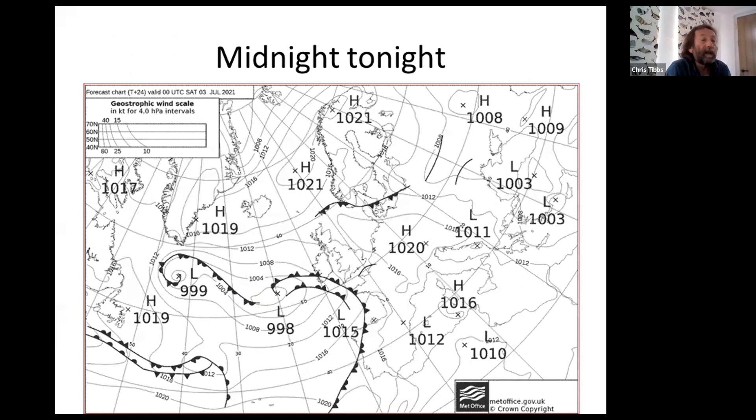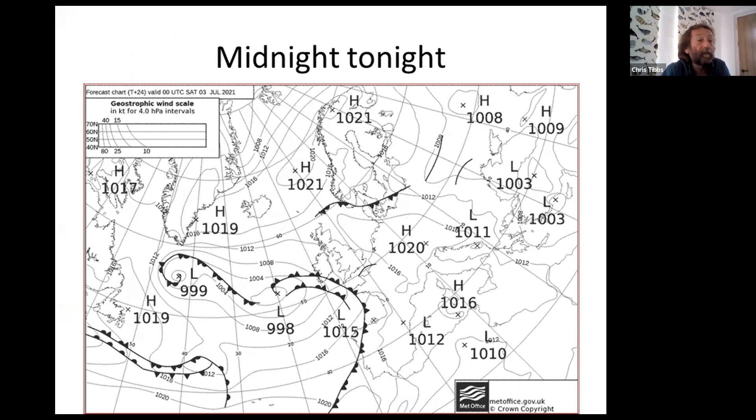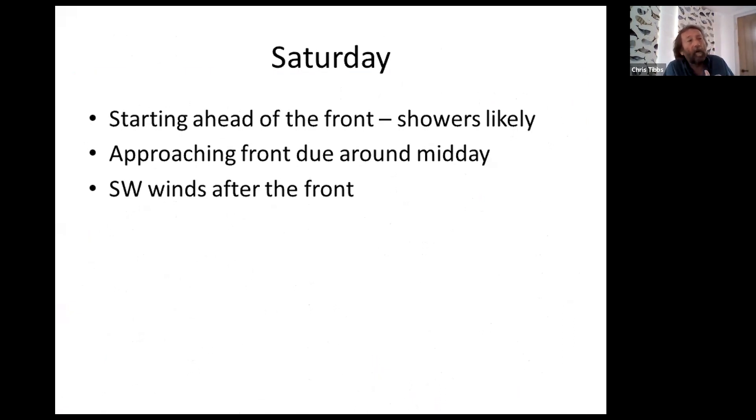By midnight tonight we've got this frontal system, which is expected to split into two, moving slowly into the channel. And then by midday tomorrow it's going to be right over the Isle of Wight before it moves away to the east. Tomorrow morning we will be starting ahead of the front and we will get some patchy rain and showers, but it will be relatively light wind. These fronts are due around midday, and after the front we're going to have southwesterly winds that will pick up during the afternoon.